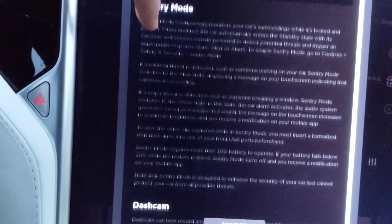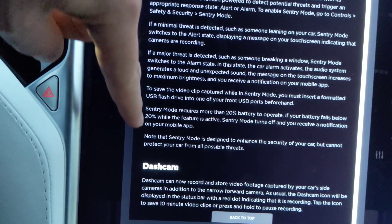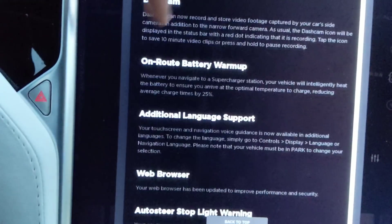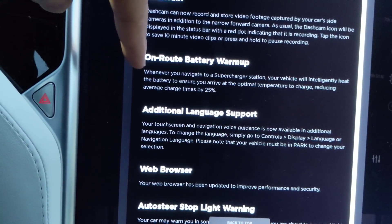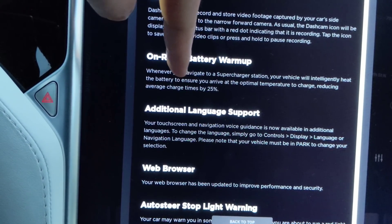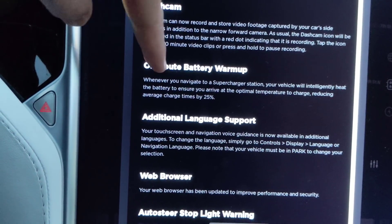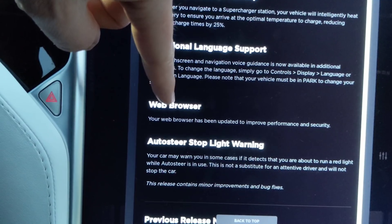Sentry mode — minimal threat, major threat, save more. Dash cam. On-route battery warm-up — so that's going on now. Whenever you navigate to a supercharger station, your vehicle will intelligently heat the battery to ensure you arrive at the optimal temperature and charge, reducing average charge times by 25%. Web browser: your web browser has been updated to improve performance and security.